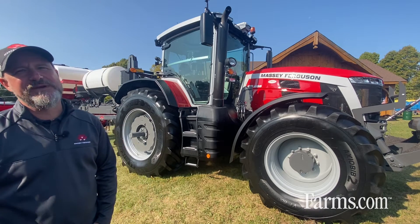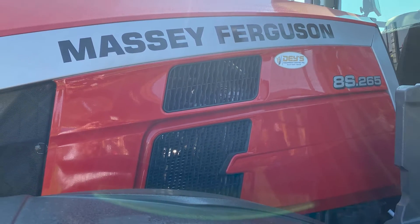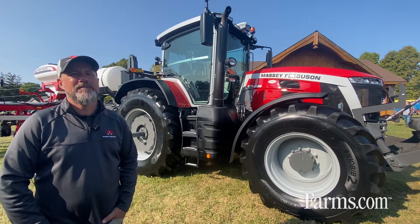Today I'm here with our brand new redesigned 8S tractor. Although the 8S is a completely redesigned tractor, we've built it off our straightforward, dependable powertrain.